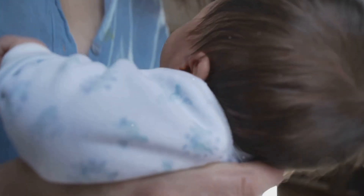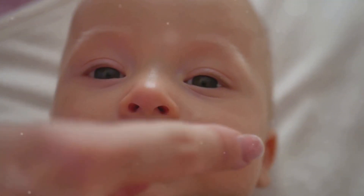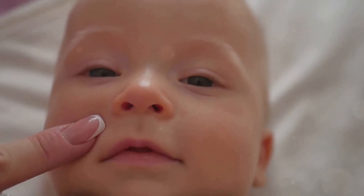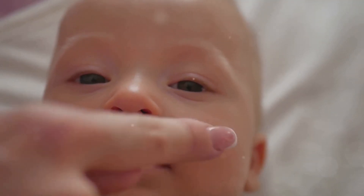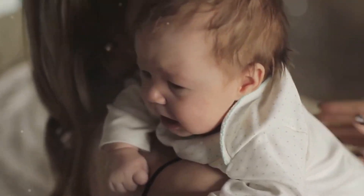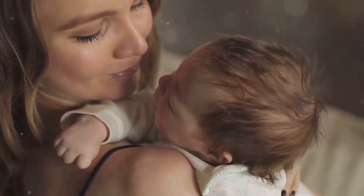Communication starts at birth. In fact, infants are biologically wired to connect with their caregivers. Studies show that from the very first days, babies use eye contact, crying, sucking, movement, and facial expressions to get your attention and build trust. This early communication is all about survival and bonding. It helps you meet their needs and builds a strong emotional connection.